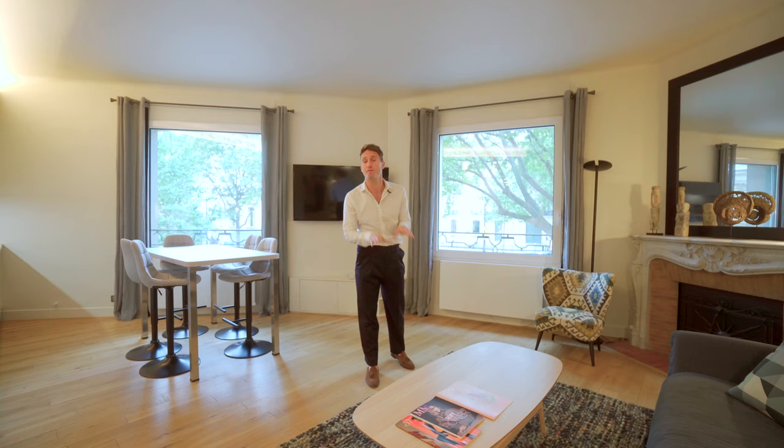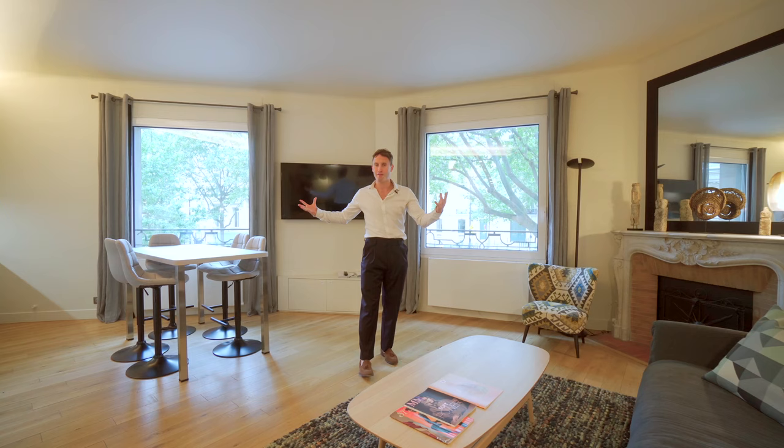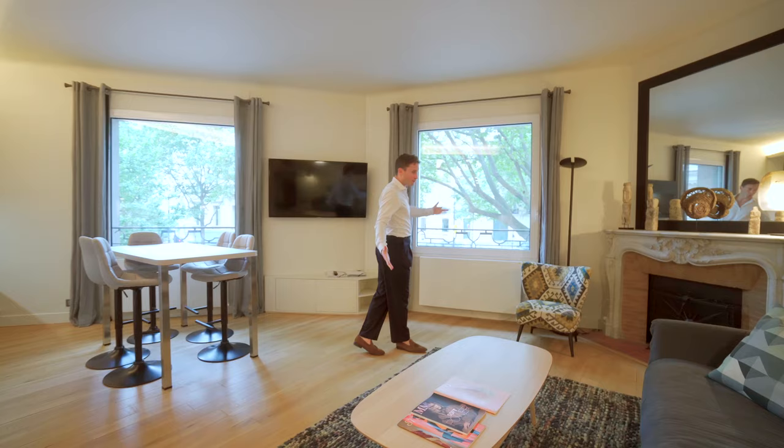So here it is. We are in 735 square feet of perfect pied-à-terre. The renovation quality is superb, it's sold fully furnished, two bedrooms, with this huge living space and loads of natural light from the west-facing windows which overlook Square Thomas Jefferson and the Avenue Diena.